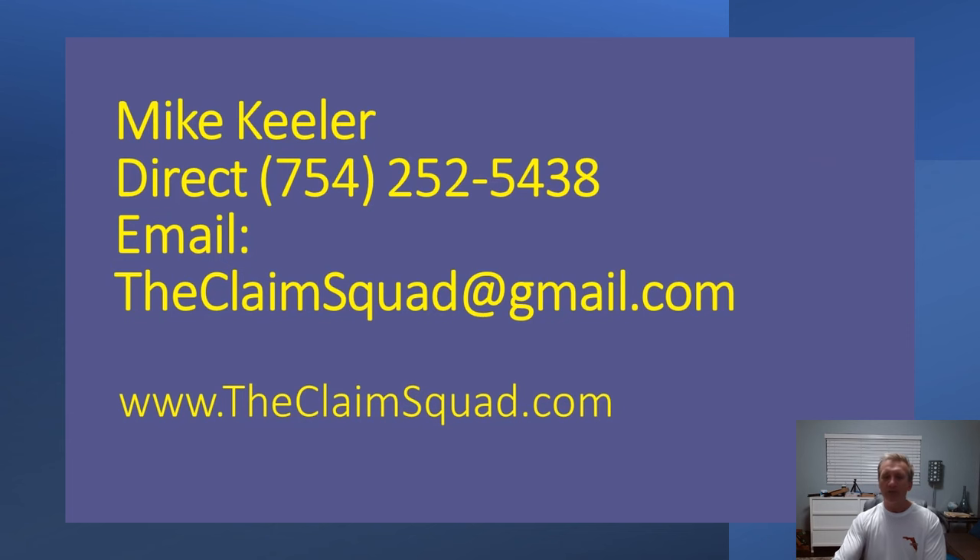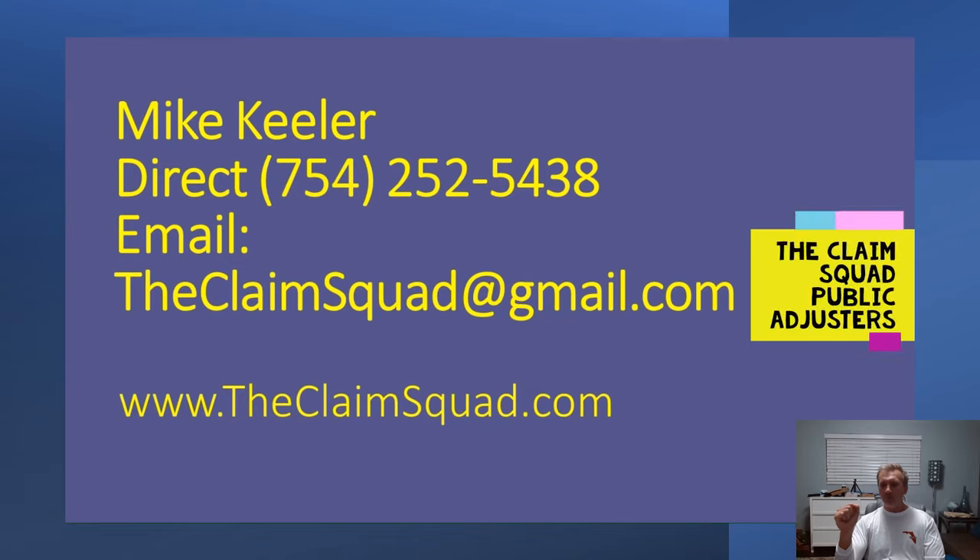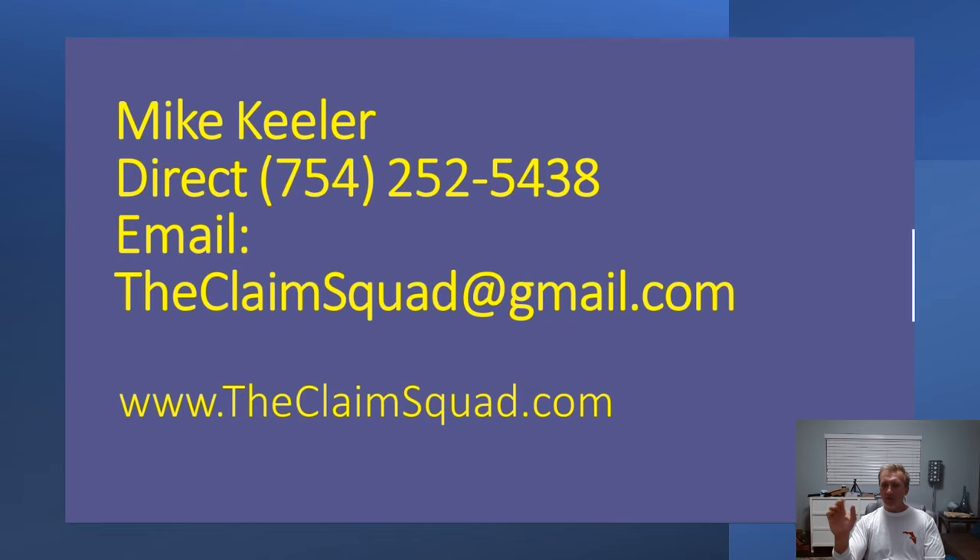My name is Mike with the Claim Squad Public Adjusters. Here's how you can get a hold of me — if you have any other questions, feel free to shoot me an email or give me a call and I'll try to help out any way I possibly can. Thank you so much for watching this video.